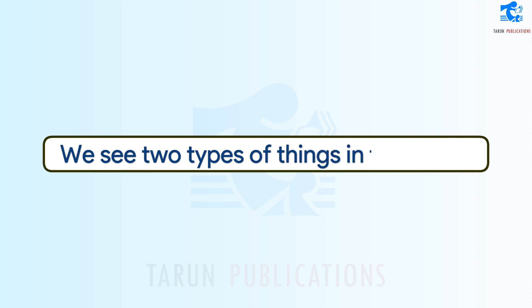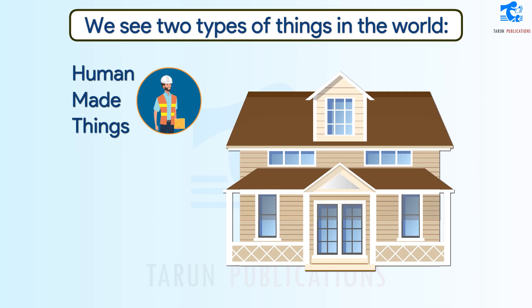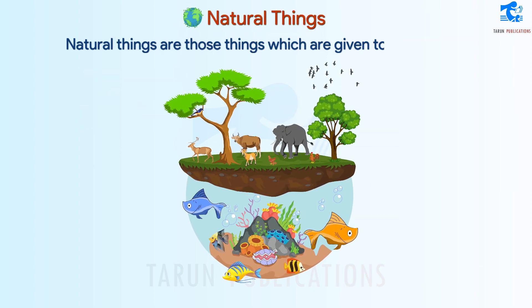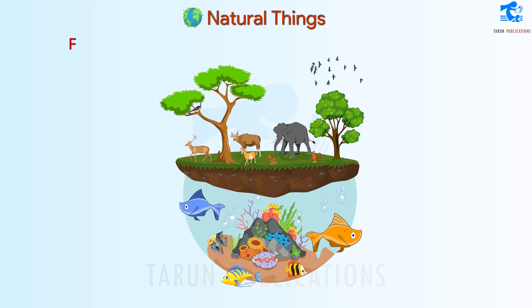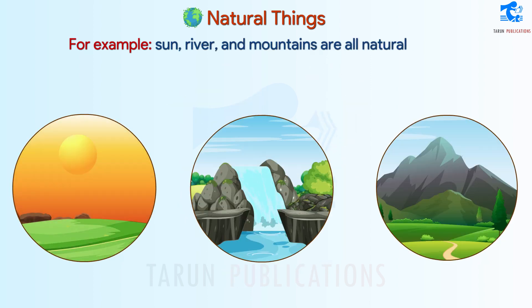We see two types of things in the world: Natural Things and Human-Made Things. Natural Things are those things which are given to us by nature. These cannot be created by any person. For example, sun, river, and mountains are all natural things.